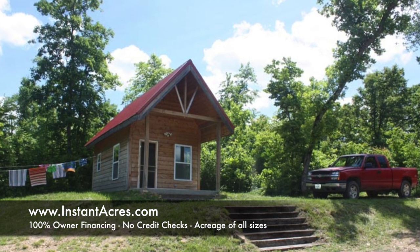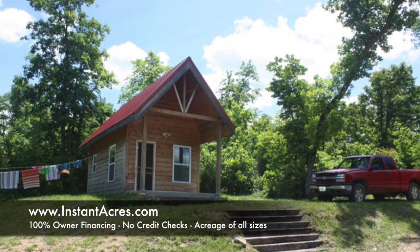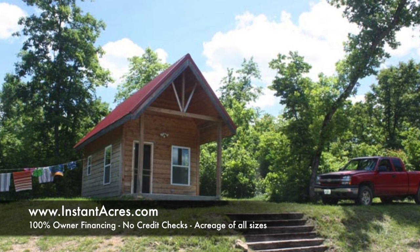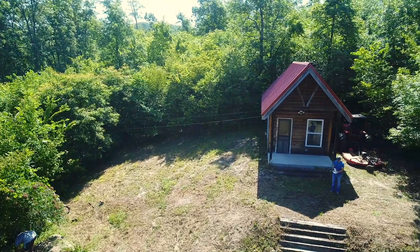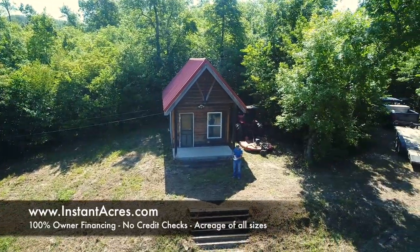There is the beautiful little cabin — in just about five seconds this will cut to a drone video and we'll take a really good look at this property. It's 10 acres with a really cool cedar-sided cabin, finished on the inside.